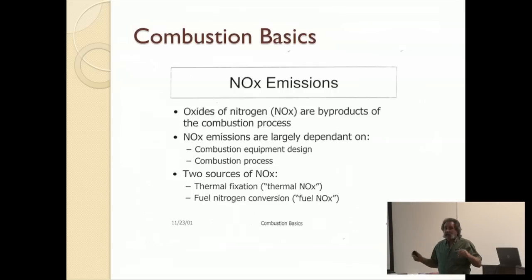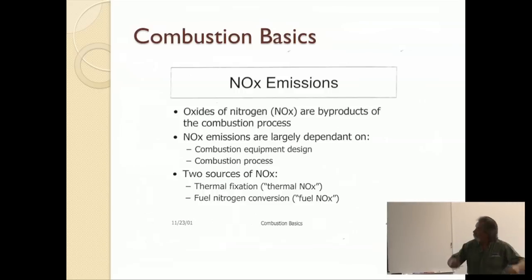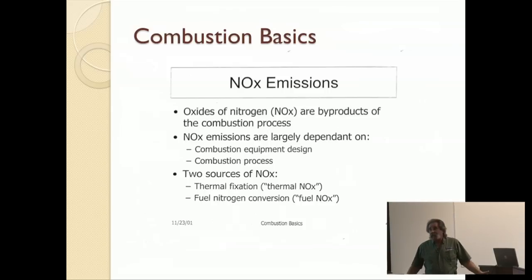Oxides of nitrogen are byproducts of this process. They're dependent on the equipment, the process, and you have two ways of getting it. Thermal NOx, which is from heating the air — like we're talking about doing. And we're also getting it through the fuel. If you've got bad fuel, there's not a hell of a lot you can do about it, and sometimes that's the case.